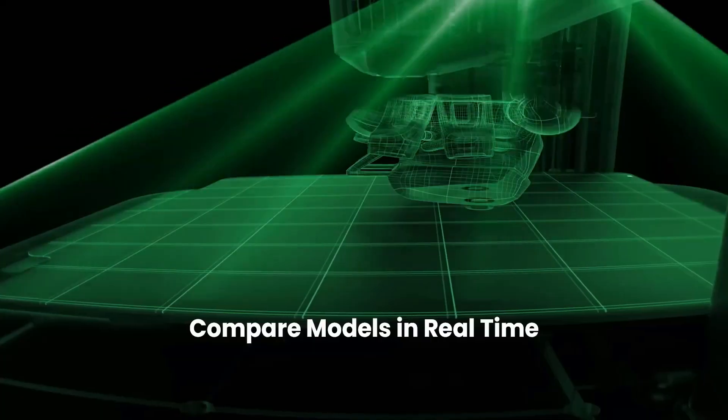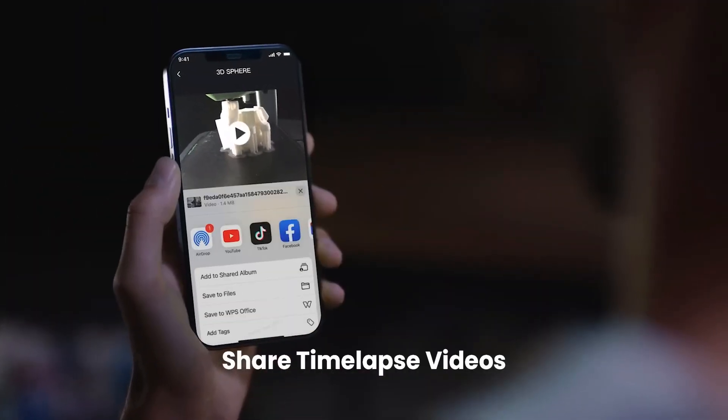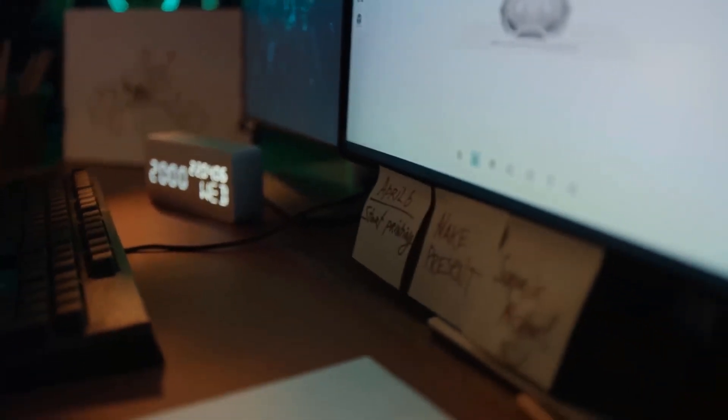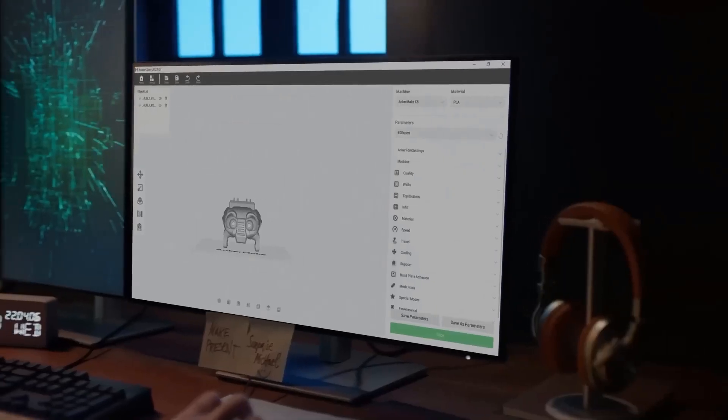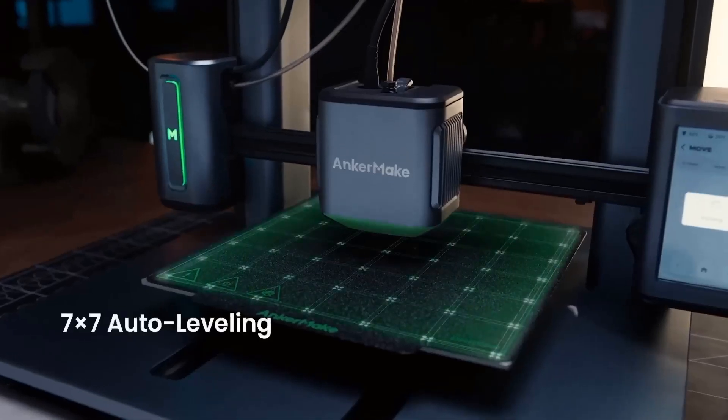Number two: Anker Make M5. The Anker Make M5 is a commendable contender for the best 3D printer in 2024. Anker Make is a fresh offshoot of Anker Innovations, renowned for their Anker power products and associated brands like Soundcore, Eufy, Anker Work, and Nebula. The M5 is a gantry-style 3D printer with a direct extruder ingeniously integrated into the hotend.